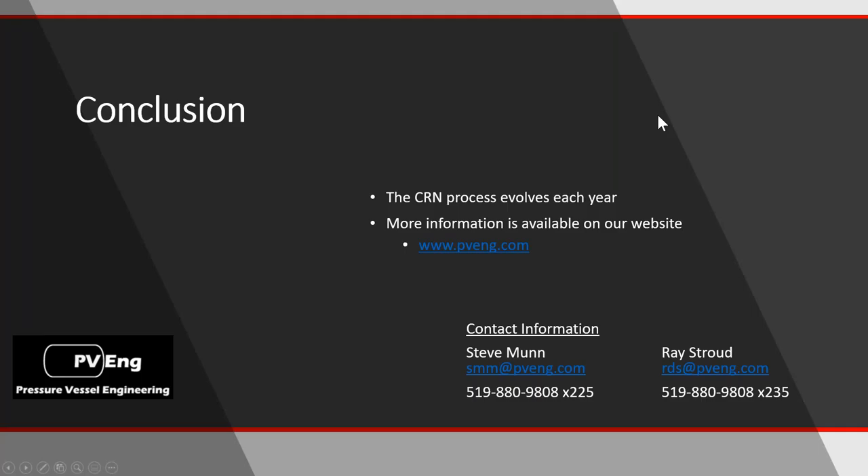I hope that helped explain a few things. The process does change every year. One of the best changes we've seen in a long time will be harmonization. We'll keep everything current on our website. If you do have any questions, feel free to contact either Ray or myself — we have access to our phones and email and can answer any questions.